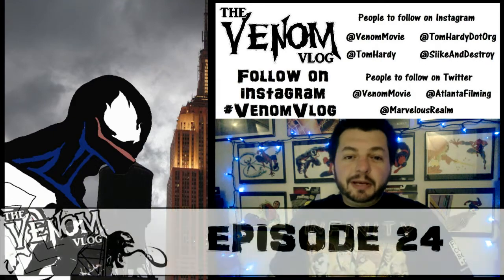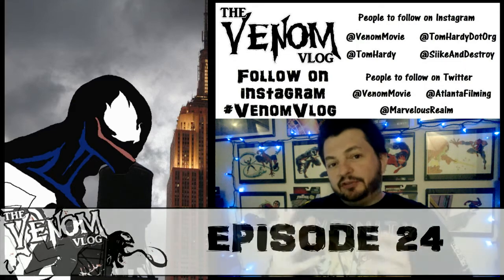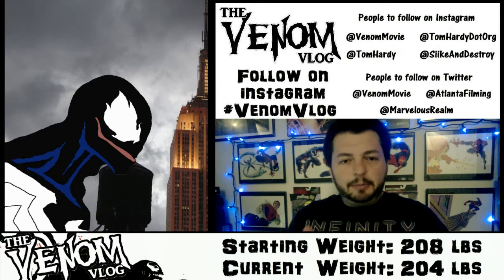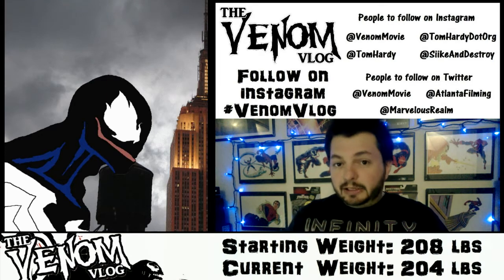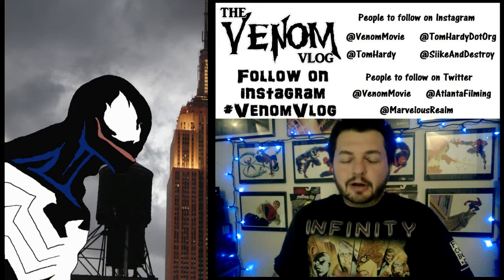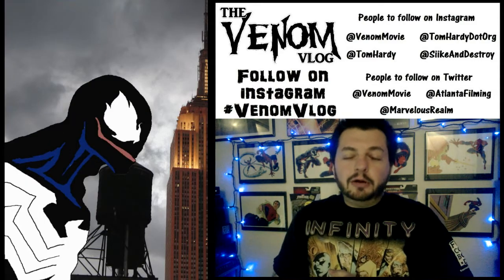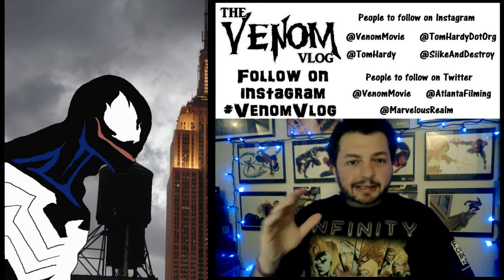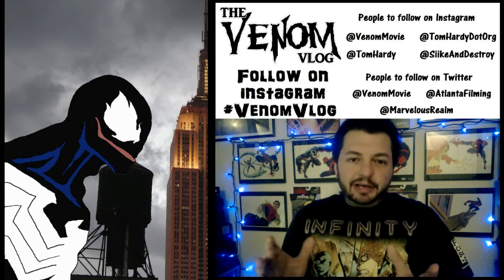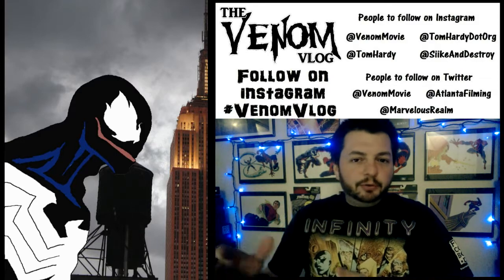Hey, what's up everyone, welcome to another episode of Spitting Venom, aka the Venom Vlog. I haven't had any updates since Christmas, and even that was just a thank you video. There hasn't been a lot of movie news coming out for the Venom movie this week - they're probably being really low key on their production and filming, or taking a couple days off with family. I've been keeping an eye on Atlanta Filming and Marvelous Realm and other websites to see if anything new would pop up, and unfortunately nothing did. I apologize for the lack of videos this week; I promise as more movie news comes up we will cover it.